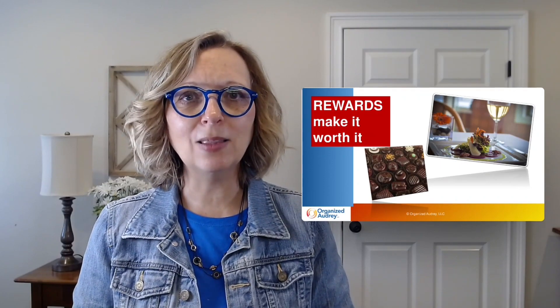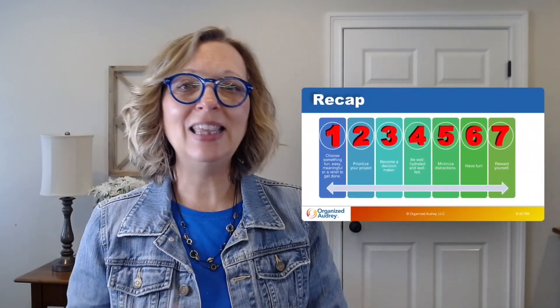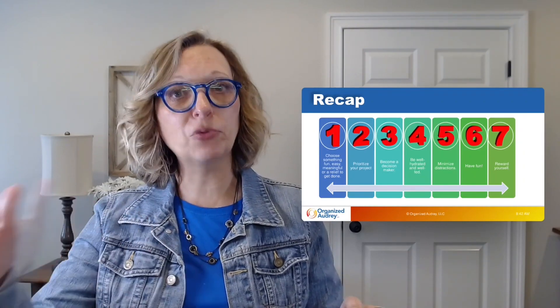If you haven't yet subscribed to my YouTube channel, please hit the red button below. These seven tips I've recapped for you today are going to help you not only start a project but see it through to the very end. I hope you're motivated to get something started today. I'll provide links to the other videos in this series for even more information. I hope you've enjoyed this productivity pointer from Organized Audrey, where our goal is to help you get more done with less stress. Make it a great day.